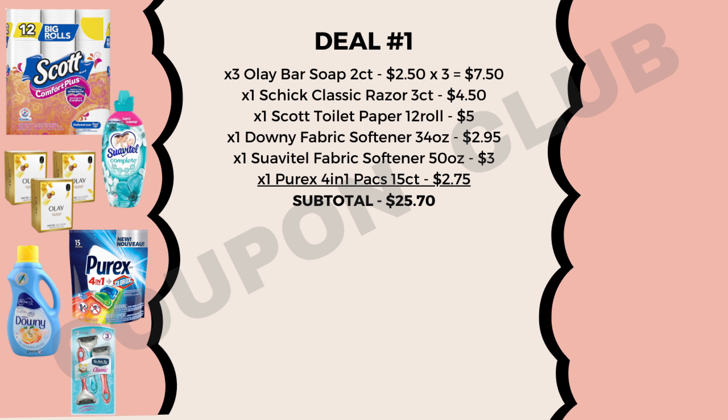The next item is Scott toilet paper, the 12-roll, priced at $5.00. Then we're also going to get a few laundry products: Downy fabric softener in the Citrus and Vanilla scent, the 34-ounce, priced at $2.95; a Suavitel fabric softener, the 50-ounce, priced at $3.00; and lastly a Purex 4-in-1 packs, the 15-count, priced at $2.75.